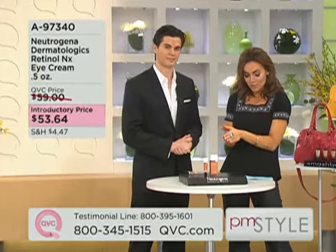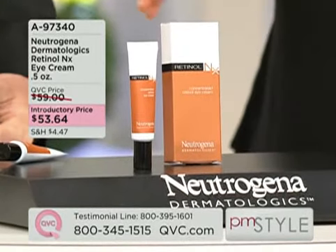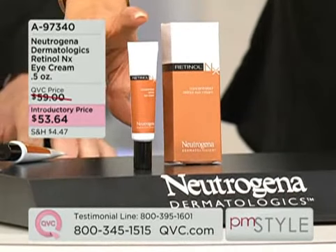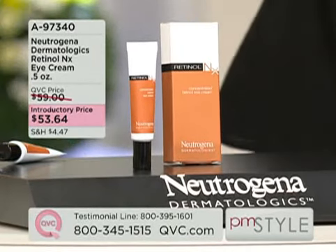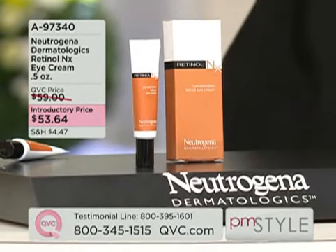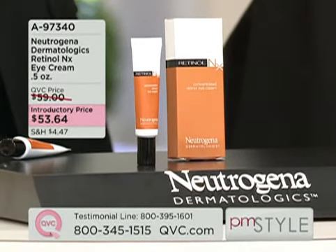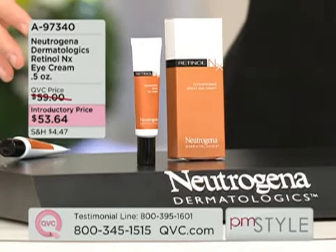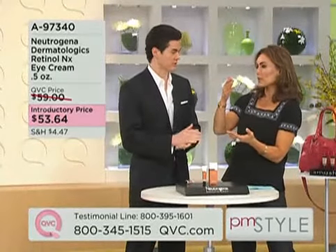It's $53.64, and this is also available on auto delivery. But this is going to be a treatment — I put it on under, over, how does it work? That's an excellent question. Let me back up one second and tell you: superior anti-aging benefits around the eye. When we're talking about a professional line, we're talking about real, noticeable, visible results.